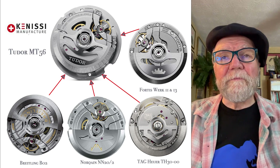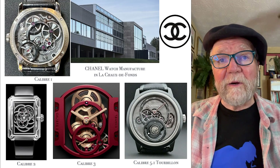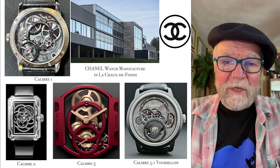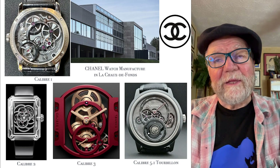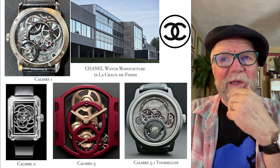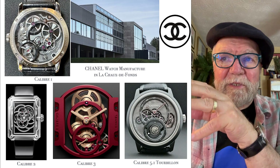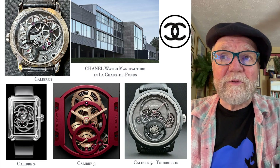Kinesi is owned in part by Chanel. It turns out that Chanel has their own watch manufacturing facility in La Chaux-de-Fonds, Switzerland. They have their design studio in Paris where they do all their designing, and then they use their movement-making facility in La Chaux-de-Fonds.